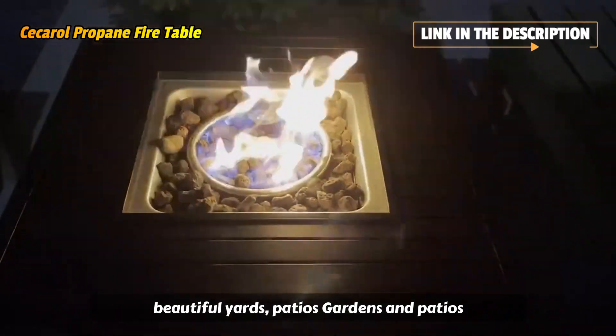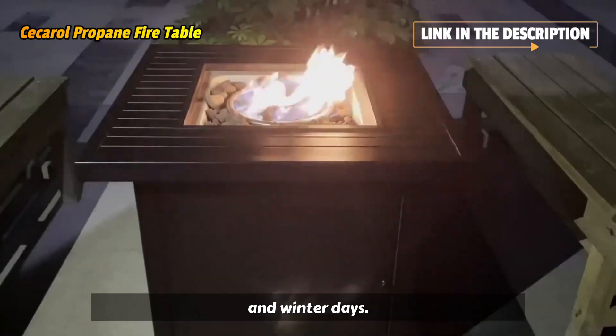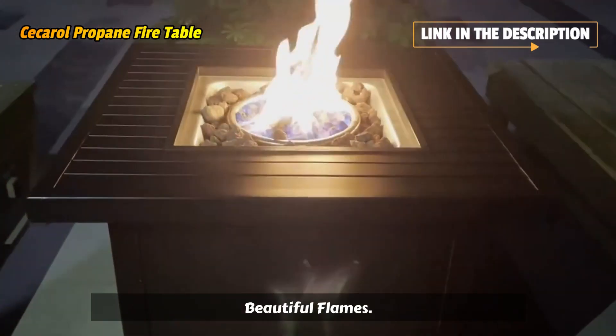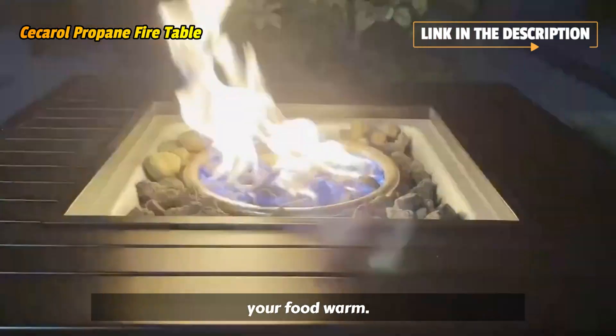Beautiful yards, patios, and gardens should be made the most of. On cold nights and winter days, no one says you only could be indoors. Beautiful flames provide 50,000 BTU of heat, comforting heat to keep you and your food warm.